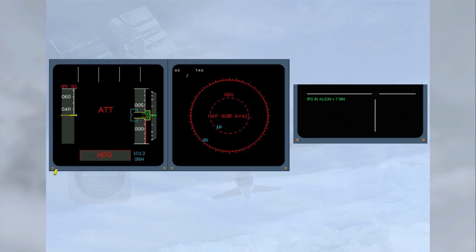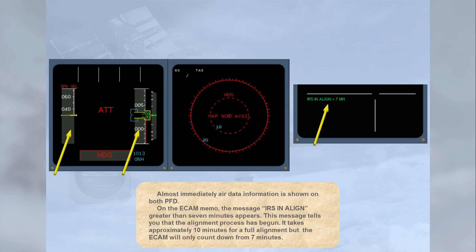Almost immediately, air data information is shown on both PFDs. On the ECAM memo, the message IRS IN ALIGN greater than 7 minutes appears. This message tells you that the alignment process has begun. It takes approximately 10 minutes for a full alignment, but the ECAM will only count down from 7 minutes.